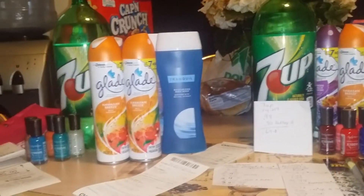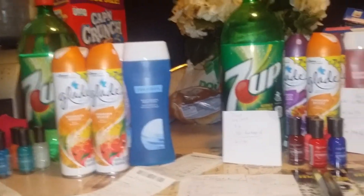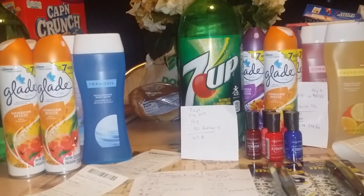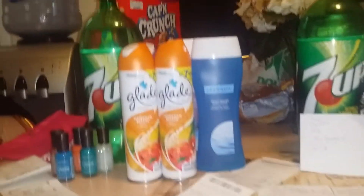I did these transactions on two different cards and I did three different transactions. I did have a little issue when trying to use the coupons for the Sally Hansen nail polish, so I'll tell you about that.